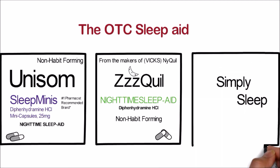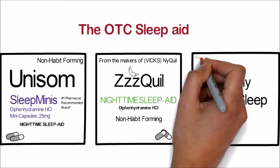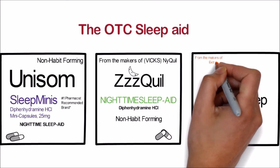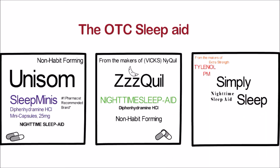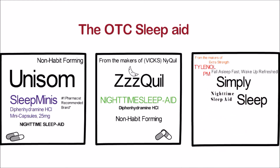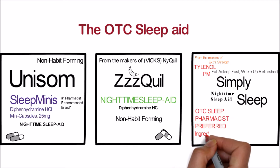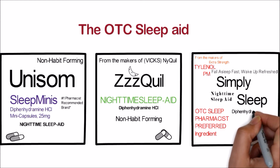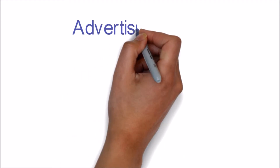Finally, we have Simply Sleep, and this is a busy package. Again we see that it is a nighttime sleep aid, and like ZzzQuil they want us to know that this product is by a trusted brand — they tell us it is from the makers of Tylenol and Tylenol PM Extra Strength. For the first time they give us a slogan: 'Fall asleep fast, wake up refreshed.' They claim to be the OTC pharmacist preferred ingredient, and like Unisom they tell us the ingredient — this product also contains 25 milligrams of diphenhydramine. As a bonus, they note it comes in a convenient bottle.